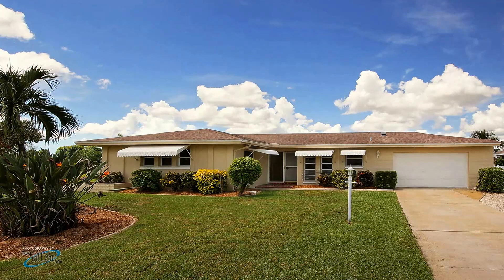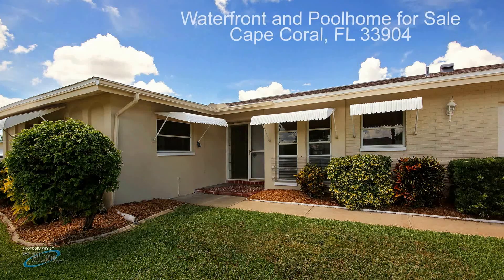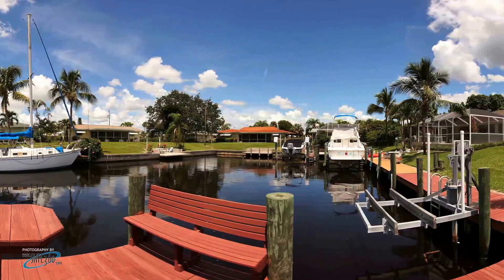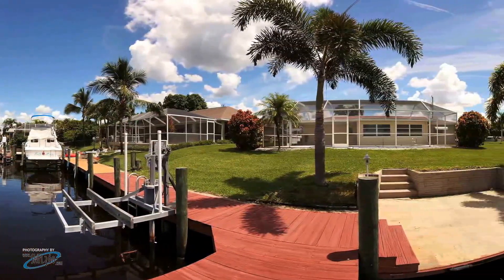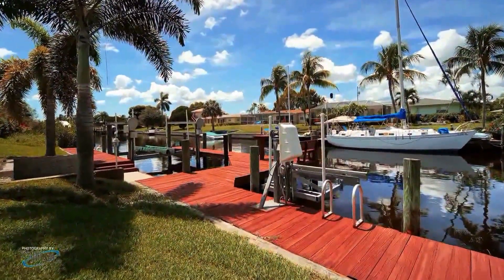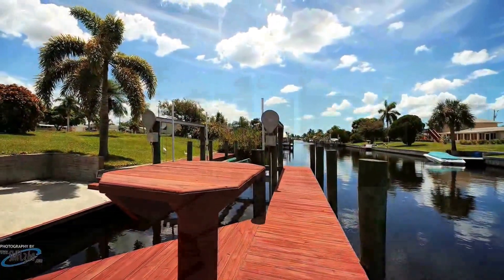This well-maintained waterfront, two-bedroom, two-bathroom, 1,317-square-foot single-family home is located in the very desirable Cornwallis neighborhood, off Del Prado Boulevard, and close to lots of shopping, schools, churches, bridges, and just 30 minutes from the beautiful beaches of Sanibel, Captiva, and Fort Myers. The property is listed well below market value and has been perfectly maintained in move-in condition.